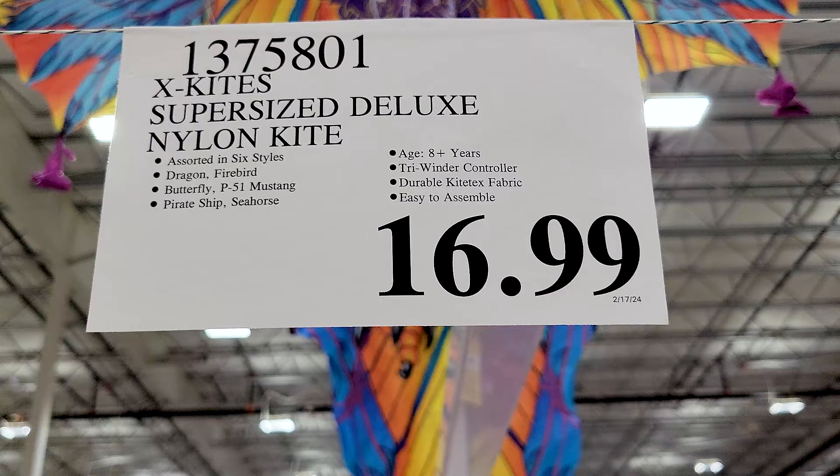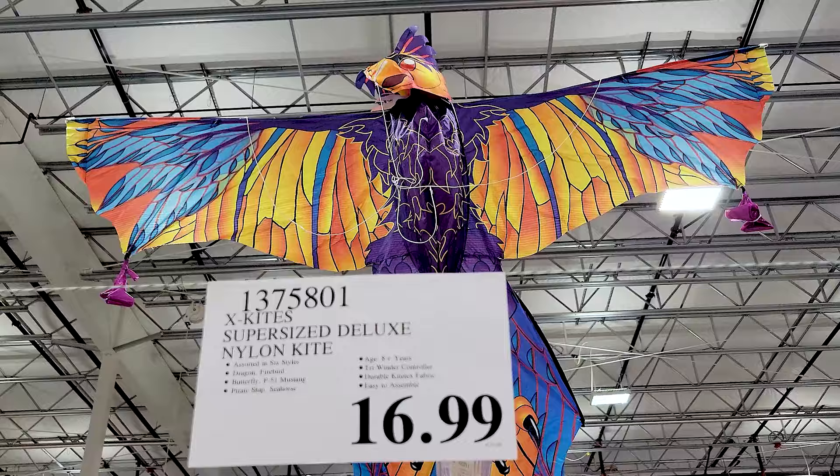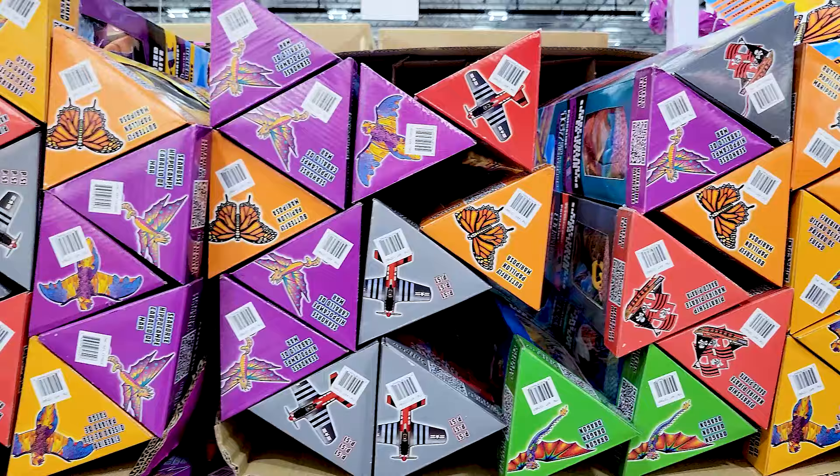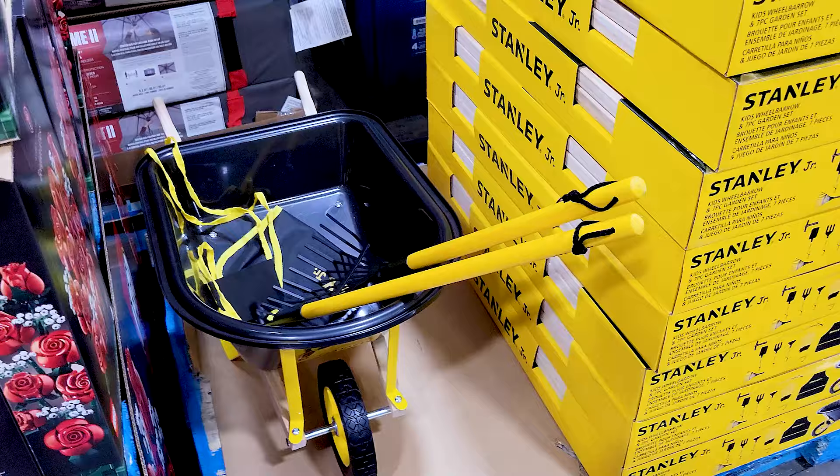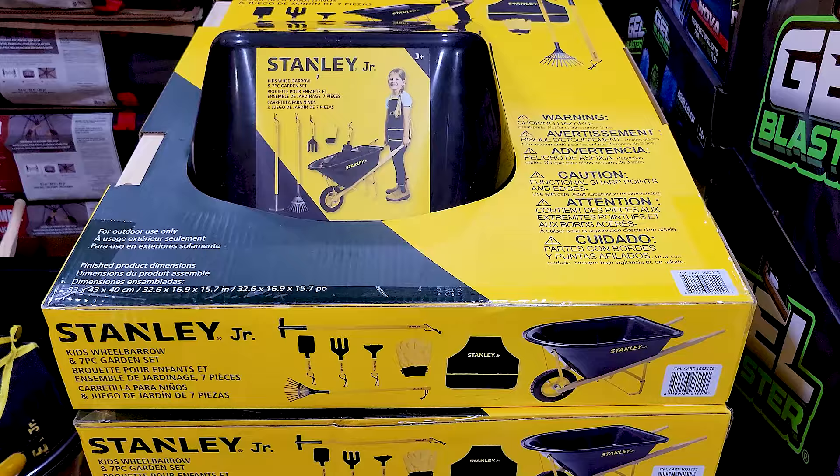They also had these kites for $17, and there's one on display but many to choose from — several different options so something for everybody. They also had this really cute little Stanley wheelbarrow and tool set for your kids, really fun if they want to help join you with garden work.